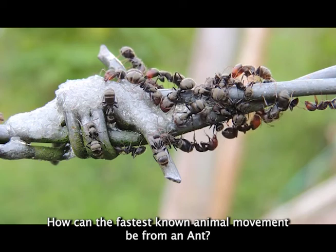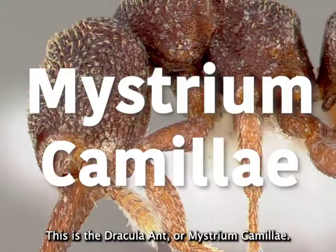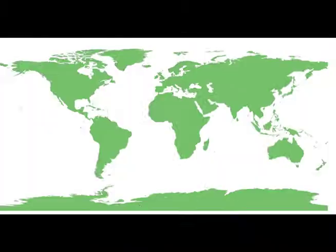How can the fastest known animal movement be from an ant? This is the Dracula ant, or Mystrium camillae. They are found in tropical Africa, Australia, and Southeast Asia.